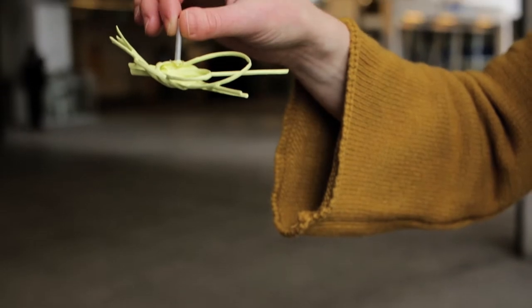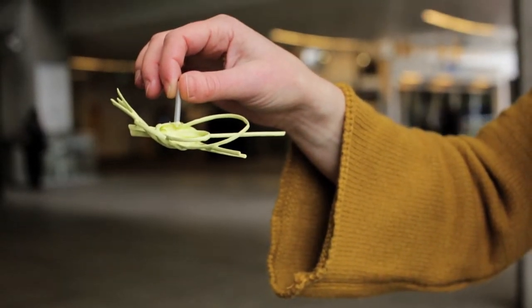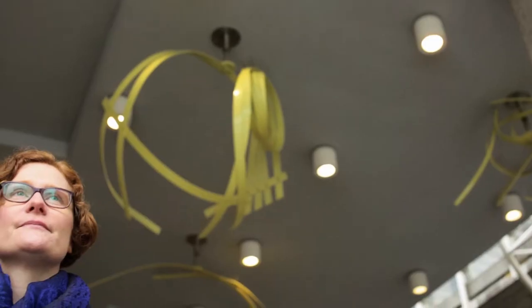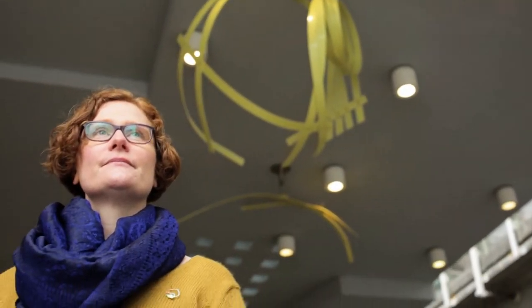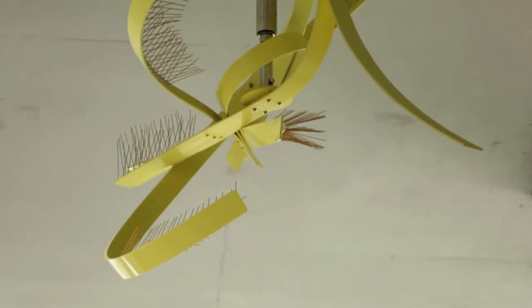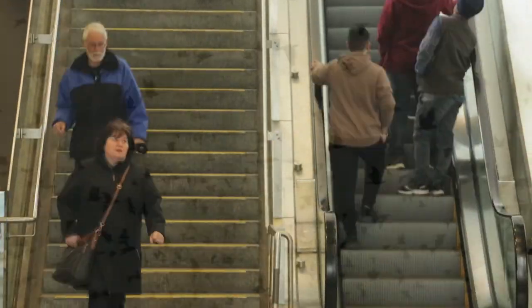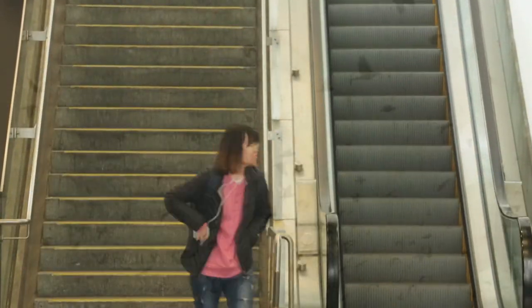Originally I made these tiny sculptures, little knotted rattan things, dipped in yellow paint and hung up to dry, like gesture drawings in space. They became maquettes for the full-size sculptures. Their curved lines and intersections refer to the movements of birds in flight and also the movements of people through this space.